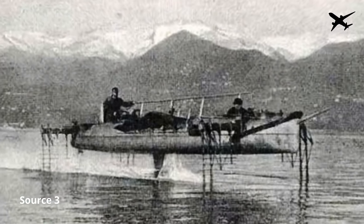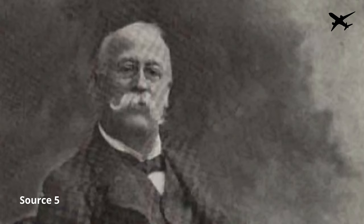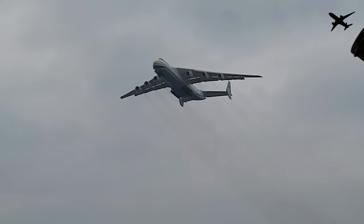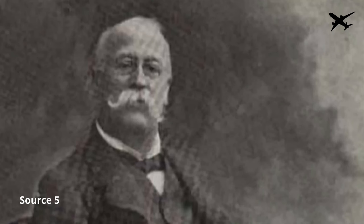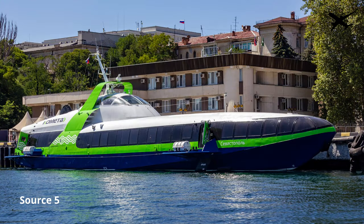Hydrofoils already have a long history which started in the early 20th century. Italian engineer Enrico Forlanini was already working on his first aeronautical designs, including a flying unmanned helicopter. Forlanini was both interested in nautical and aeronautical engineering, so it's no surprise he was one of the first to think about hydrofoils. This makes him, even today, be claimed to be the inventor of what we know as the hydrofoil.